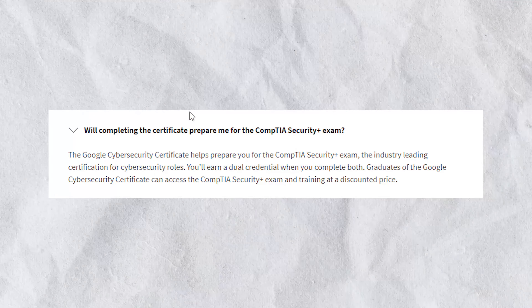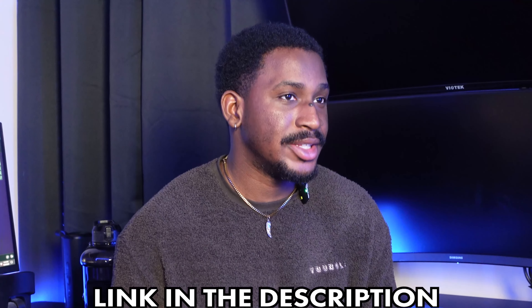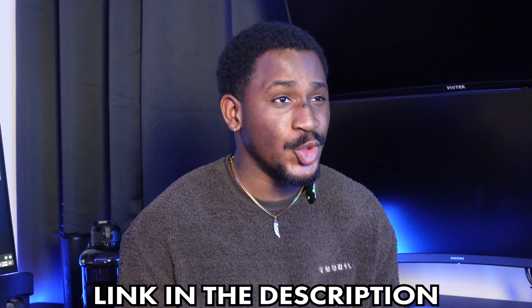In total, the course is about 148 hours, which means that a six-month timeframe is very much appropriate for it. Also, graduates of this program can access the CompTIA Security Plus exam and training at a discounted price. The best part is that you can try it out for free for seven days by signing up using the link in the description below. You'll have access to top-quality cybersecurity training from Google's own experts without spending a dime for seven days.